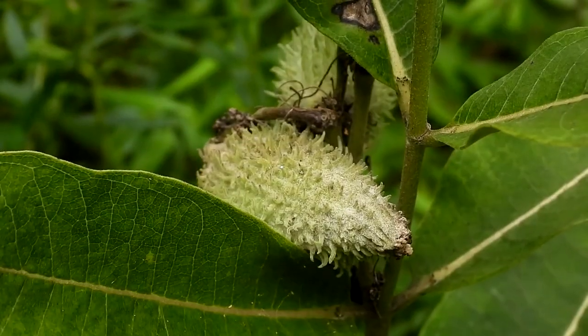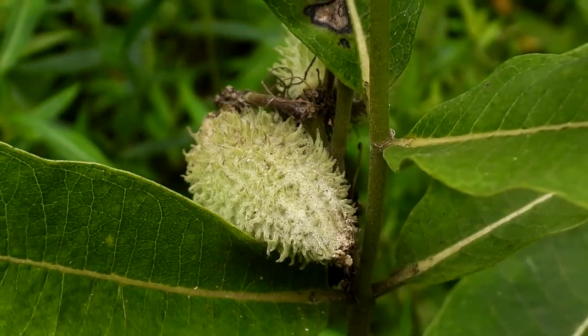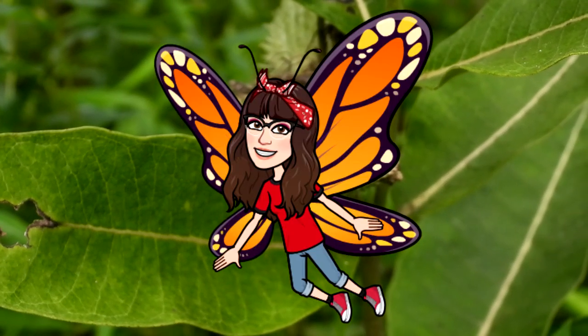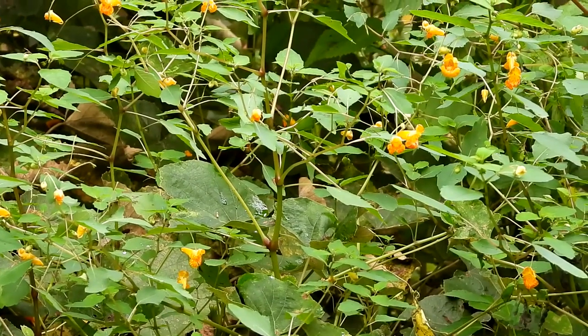The milkweeds are past bloom but here are their pods. Very important food source — the leaves for the monarch caterpillars. They definitely are having a rough time of things. Here we have spotted jewelweed.